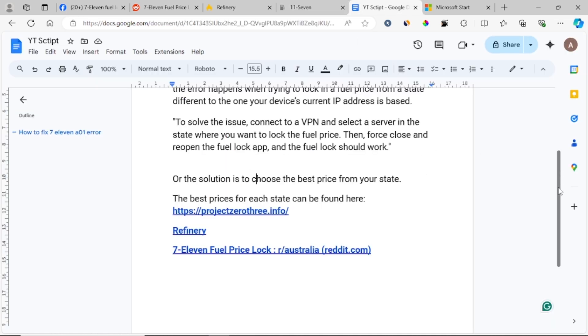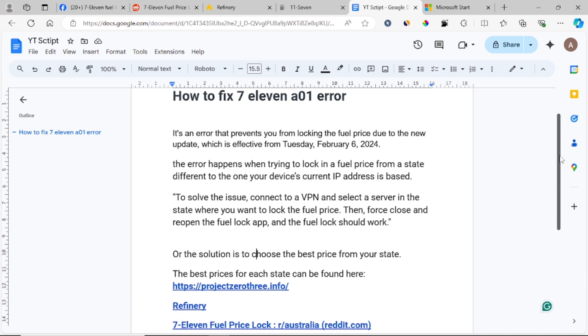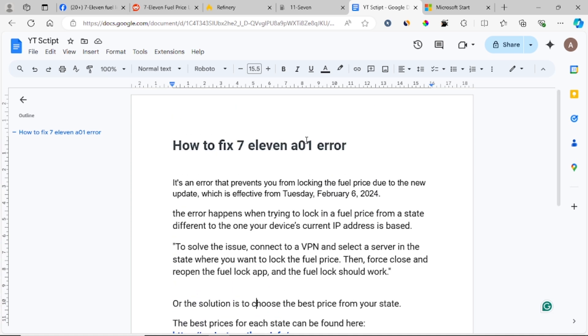So that's it. Basically, you have been blocked because you are trying to change your location and 7-Eleven blocks you from accessing the state with the best fuel price. To fix this, just connect to a VPN, select a server in the state where you want to lock the fuel price, then close and reopen the fuel lock app, and it should work.